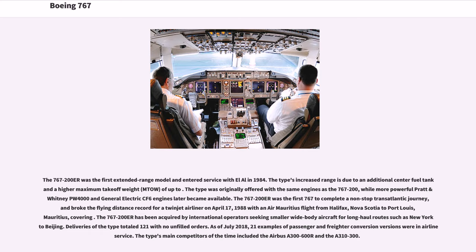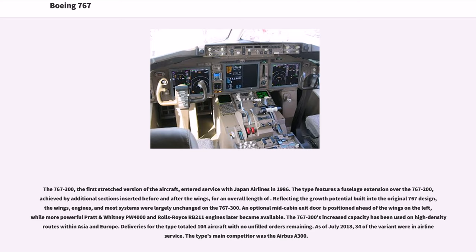The 767-300, the first stretched version of the aircraft, entered service with Japan Airlines in 1986. The type features a fuselage extension over the 767-200, achieved by additional sections inserted before and after the wings. Reflecting the growth potential built into the original 767 design, the wings, engines, and most systems were largely unchanged on the 767-300. An optional mid-cabin exit door is positioned ahead of the wings on the left, while more powerful Pratt & Whitney PW4000 and Rolls-Royce RB211 engines later became available. The 767-300's increased capacity has been used on high-density routes within Asia and Europe. Deliveries for the type totaled 104 aircraft, with 34 of the variant in airline service as of July 2018.